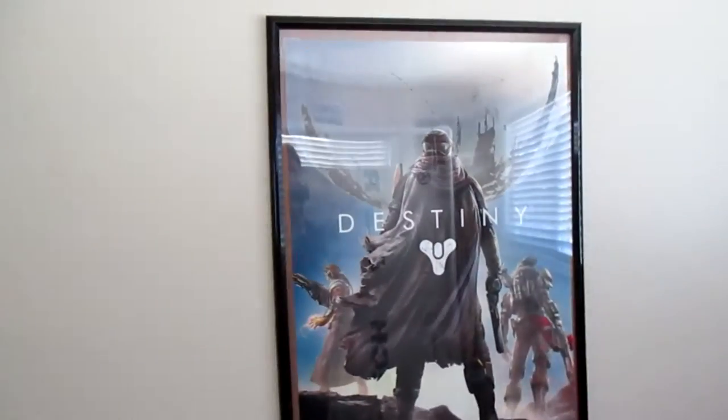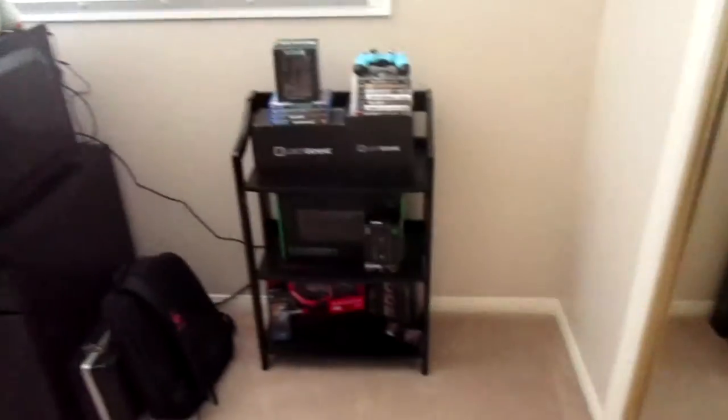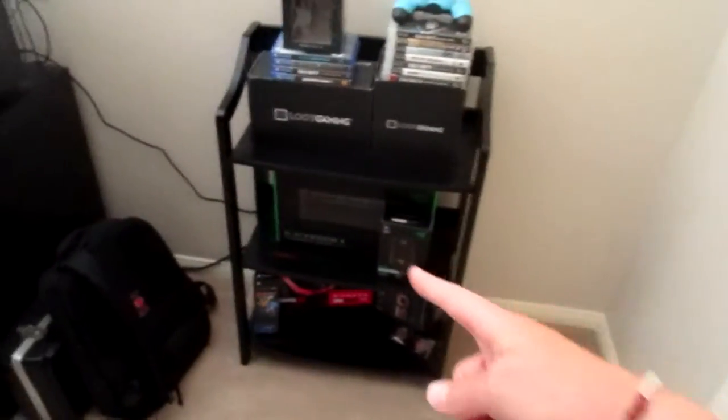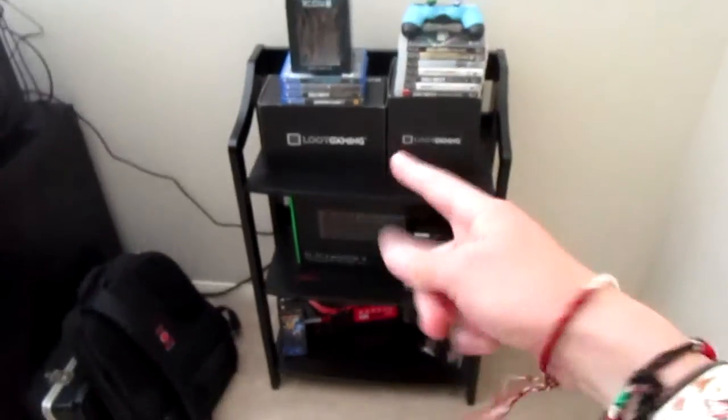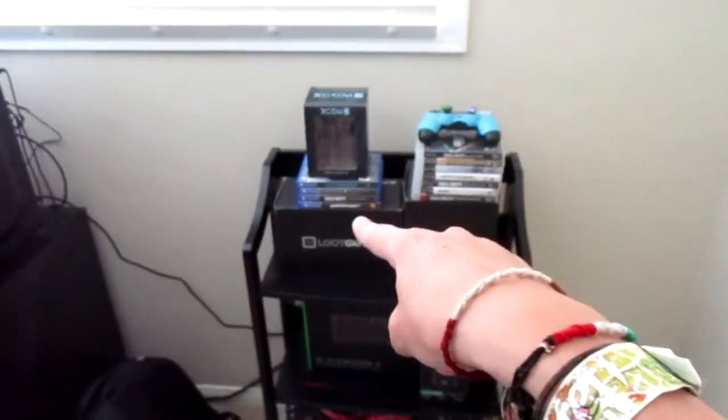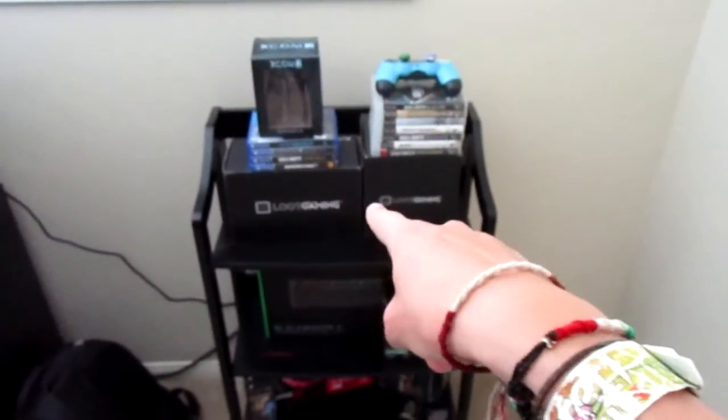I've never done a video like this, but I'm going to try to explain everything. My bed, a Destiny poster. This is just a thing to take up space in my room — it holds everything so it looks kind of cool. It has games, some PS4 and PS3 games, and the two loot crate things I've gotten.